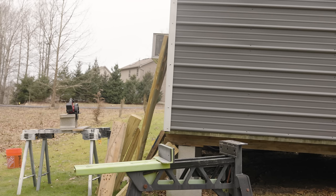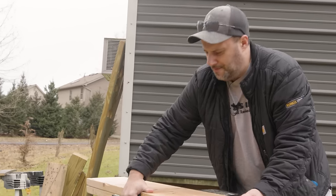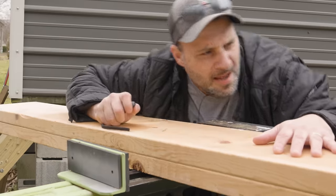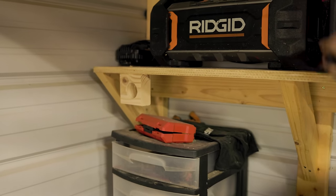I'm probably going to blow my back out today — so weak and feeble. We've got some 2x8 wood. I really need to start doing some cardio. All right, tape measure.